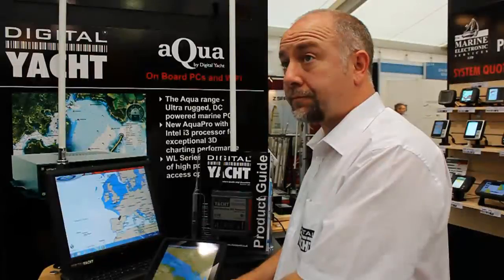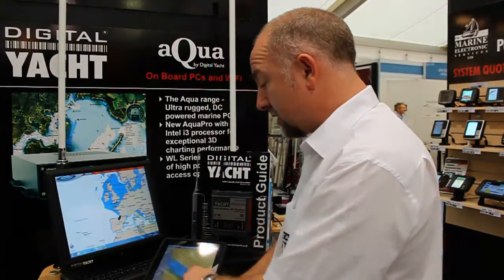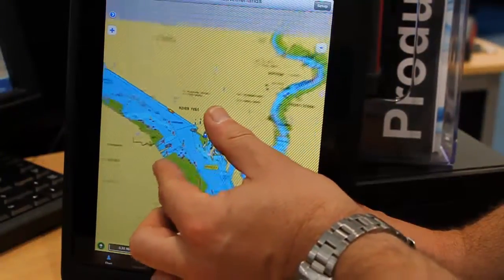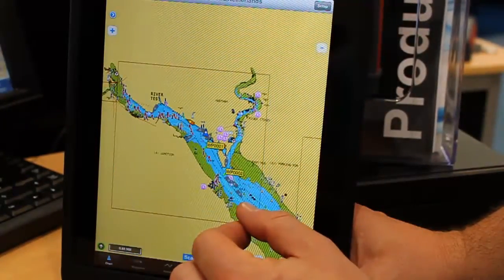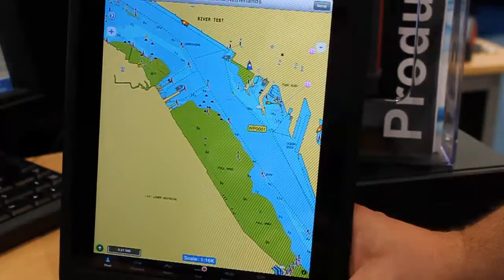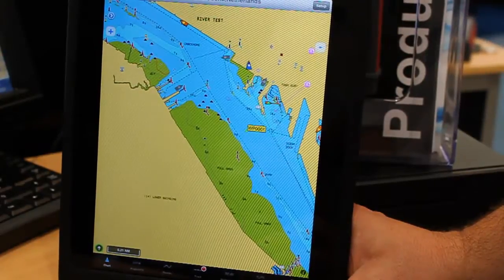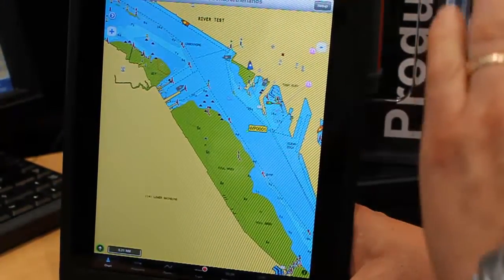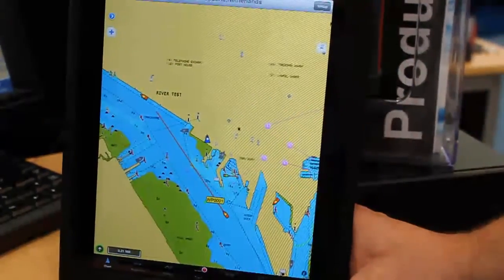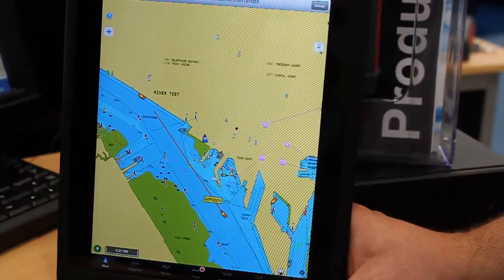You can do all the normal things like zoom in, zoom out, and pan the chart — it's so easy. You just click and drag to pan, and then pinch to zoom out or spread to zoom in. That looks like a Navionics chart — yes, the iNavX application uses Navionics charts, so you get global coverage, very detailed charts, and a reputable brand.